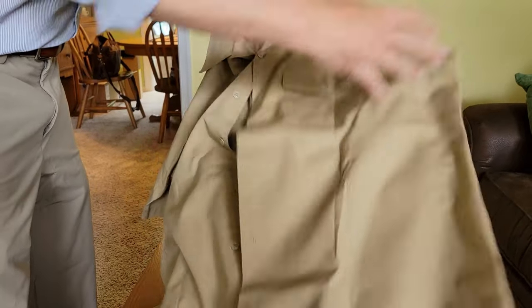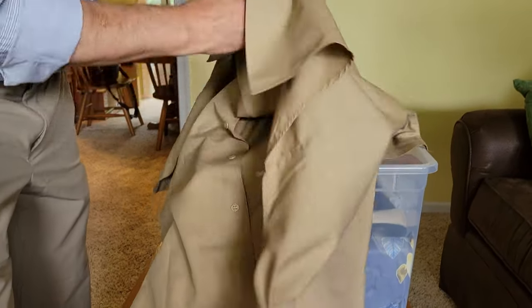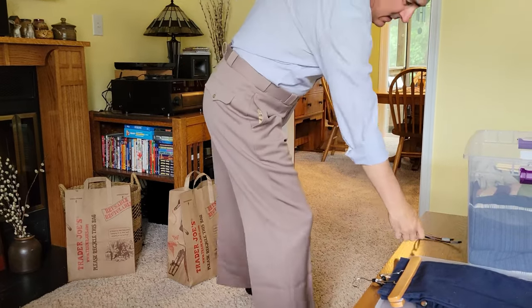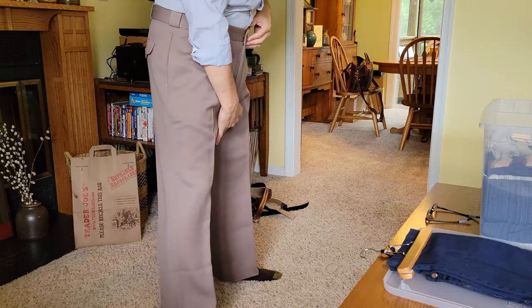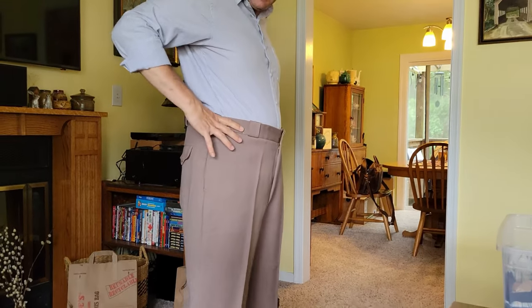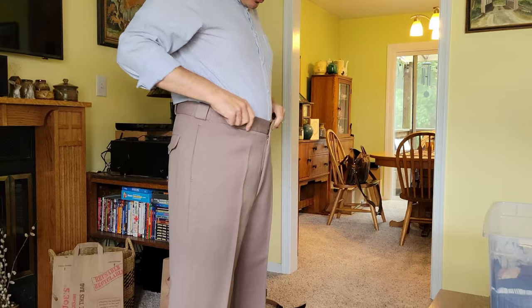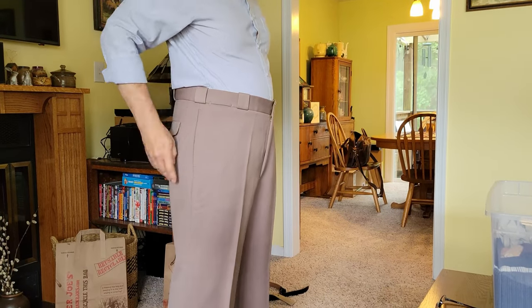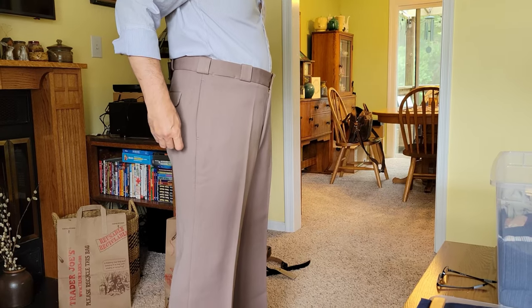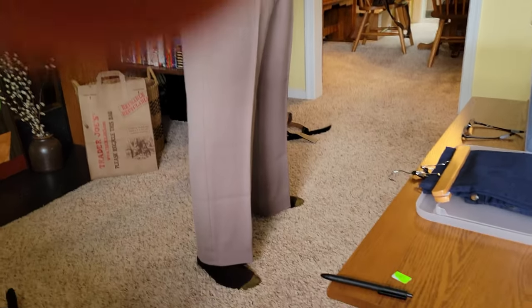I'm going to guess that these are probably going to go to the thrift store — they're probably going to be too big for me. So that's one of the pairs of pants. They're like old style pants with a huge rise that comes all the way up to your waist, like old style pants used to. That's really weird to put on something that's styled like that.